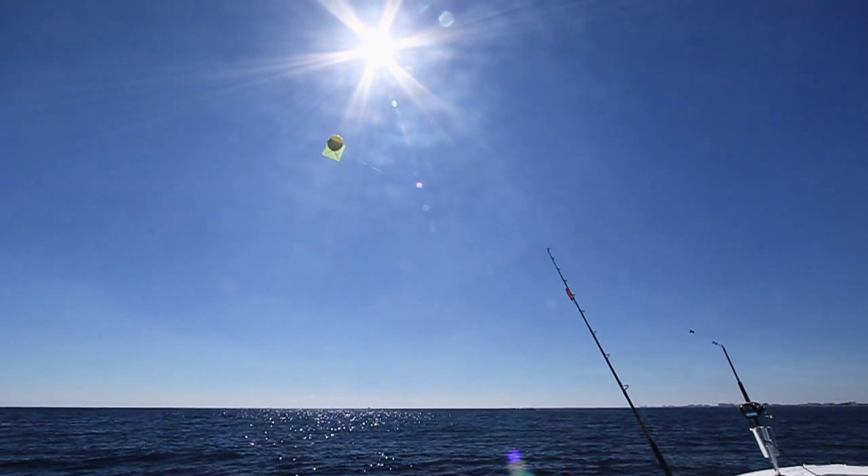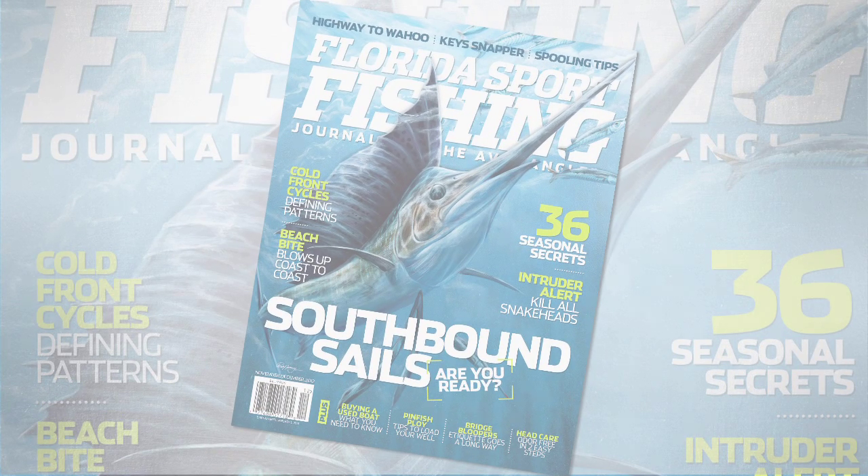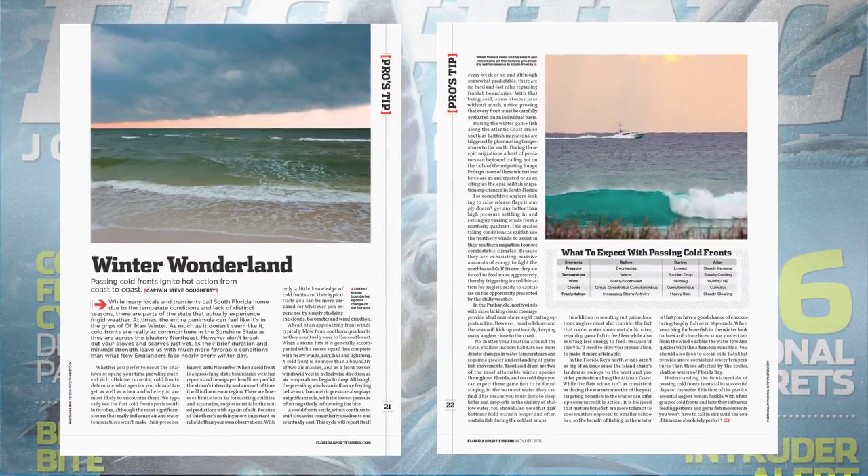To learn more about tides and currents and fishing moving water, make sure you get your hands on a copy of the November-December issue of our magazine, Florida Sport Fishing. There's a great editorial in there that will really help you out.